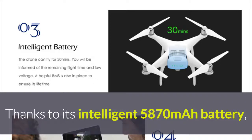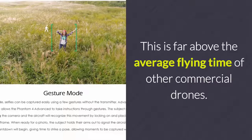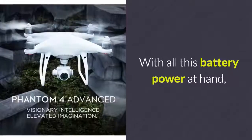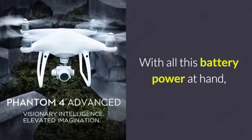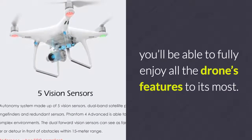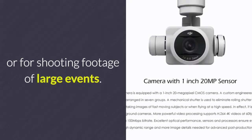Thanks to its intelligent 5870 milliampere battery, this quadcopter features a continuous flying time of up to 30 minutes. This is far above the average flying time of other commercial drones, allowing you to fully enjoy all of the drone's features to its most. This makes it perfect for aerial photography or for shooting footage of large events.